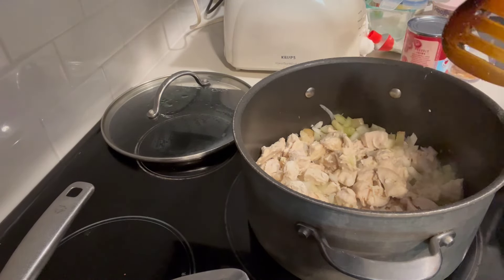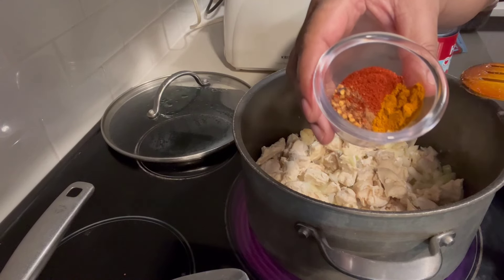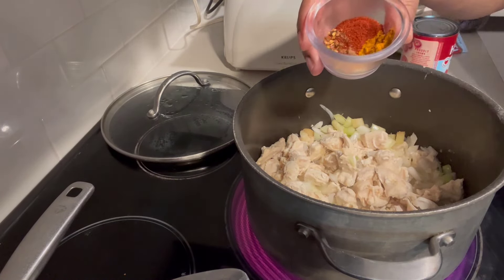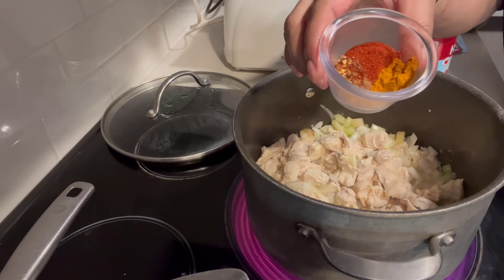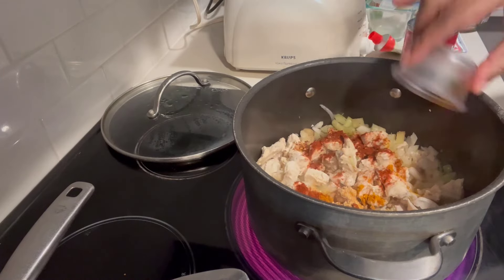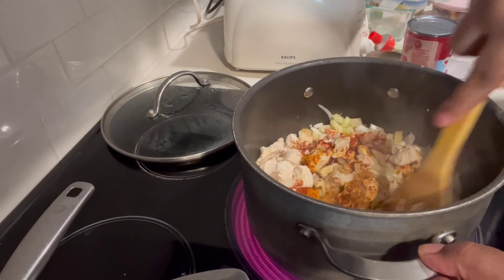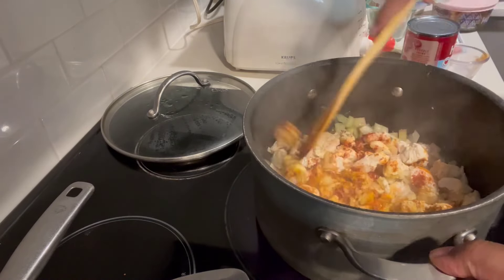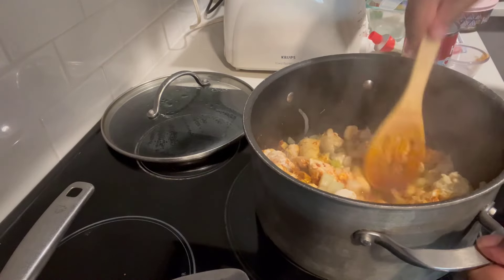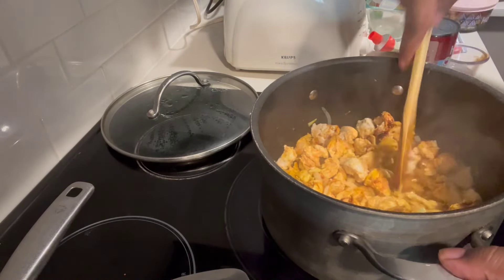We're supposed to add the seasonings: half a teaspoon of turmeric, one tablespoon of smoked paprika, one teaspoon of chili flakes. The recipe calls for a small piece of fresh ginger, which I don't have, so I added some ground ginger. It also calls for a cinnamon stick, so I'm adding just a tiny bit of ground cinnamon. The smell is amazing — you can definitely tell this is a Moroccan dish with the cinnamon and ginger.